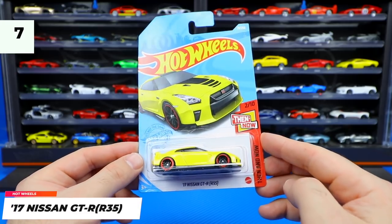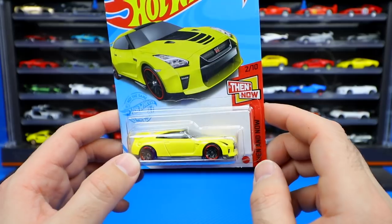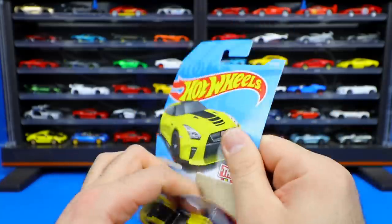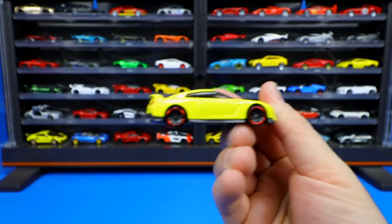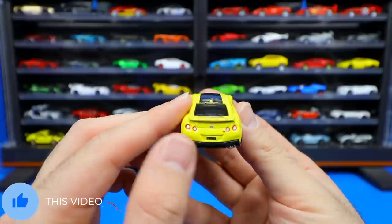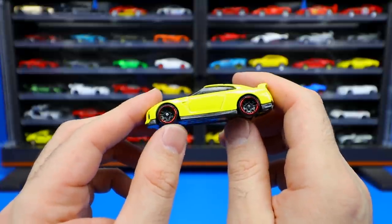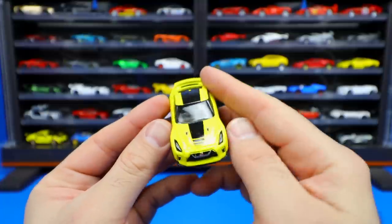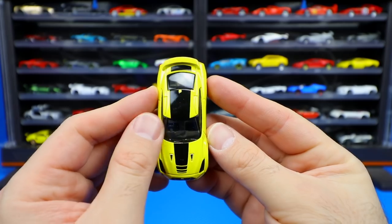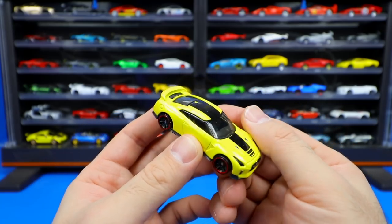Next up is the 2017 Nissan GTR R35 — we've got this one in yellow, just a fantastic looking casting from the Then and Now series. We have lots of different colors of this one released in the past but now we've got this cool yellow one. You guys know how much I love yellow — it's my favorite color. Great detail and tampo work on the back, nice blacked out wheels with a colored chrome lip, and that cool Nissan GTR front end. The striping is really cool — it's got a kind of jagged edge that gets bigger as it goes down the body.